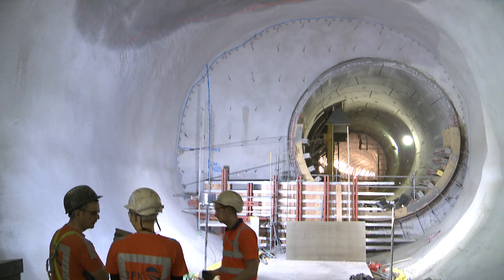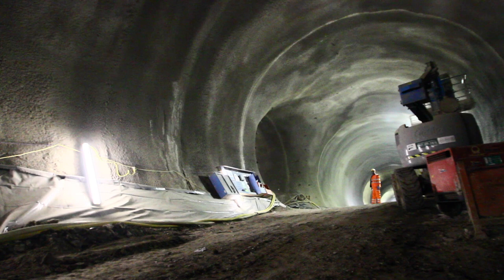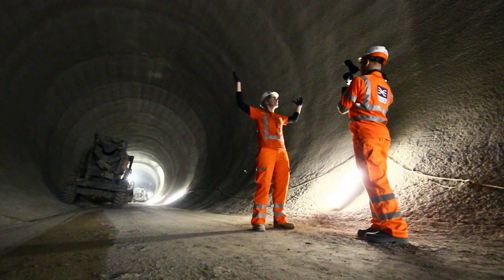Hi, my name is Olivia Perkins. I'm an SCL tunnel engineer here at Tottenham Court Road Station. Today we thought we'd bring you behind the hoardings, 30 metres below ground, so you can see the scale of the work that we've been doing here at Tottenham Court Road for the last two years to build just one of the ten new stations on Crossrail.